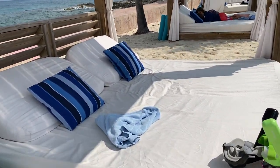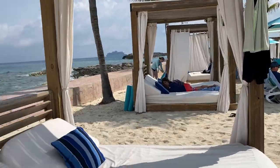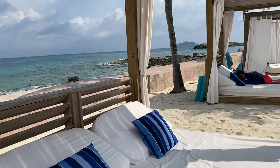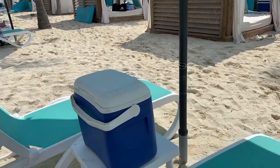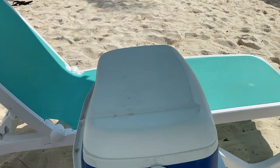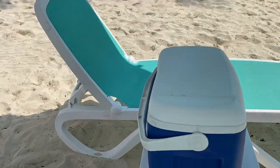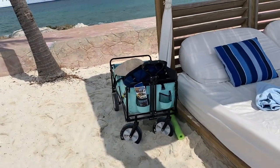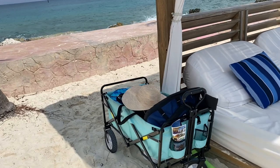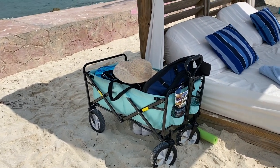You get a bed with curtains you can close for privacy, and some pillows. They also give you lounge chairs, an umbrella, and a cooler with water and ice. If you bring anything else you can put it in the cooler. We also have our wagon — we live in Florida and go to the beach a lot, so that's standard equipment for us.